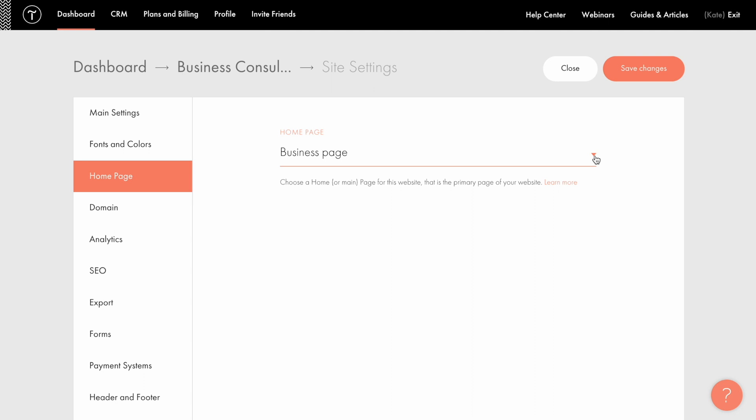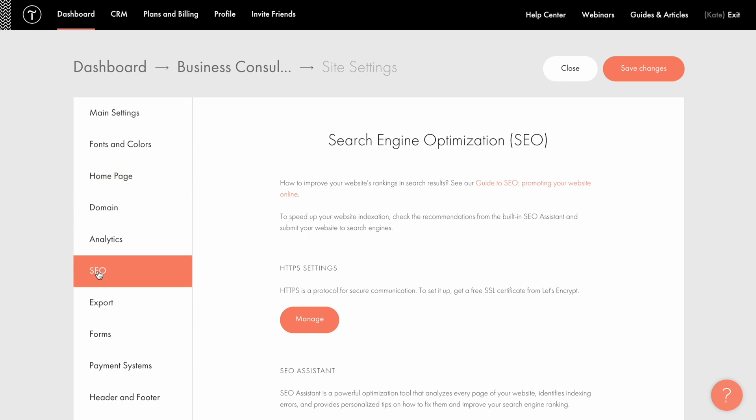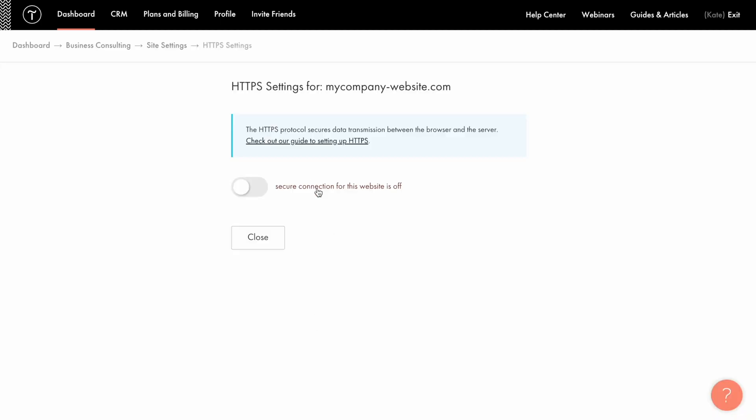SSL is an encryption security protocol that ensures that any data exchange between a visitor and the website is encrypted. Websites that have SSL installed have HTTPS in their URL instead of HTTP, where S stands for secure. The absence of an SSL certificate makes your website look less reliable in the eyes of your visitors and can adversely affect your website's ranking in search results. Also, some browsers like Google Chrome will not only show a 'not secure' warning when trying to access such websites — they will likely block you from visiting them altogether. You can enable SSL for your website in just a few clicks: go to the SEO tab in the site settings, click the manage button under HTTPS settings, then move the toggle switch into the on position. Once the button lights up green, a free Let's Encrypt SSL certificate is being issued for your website.